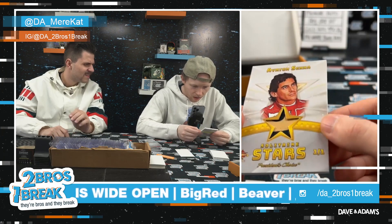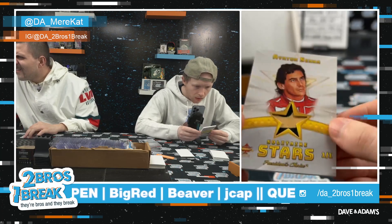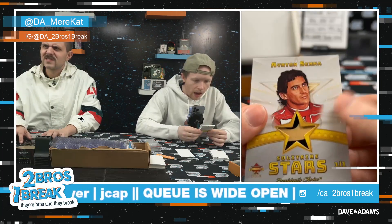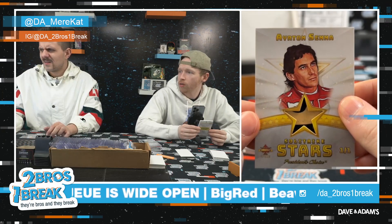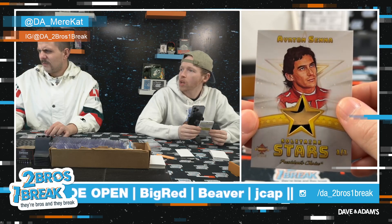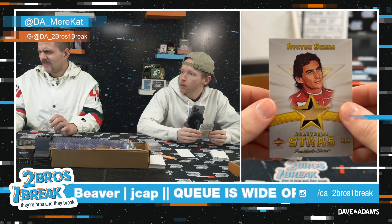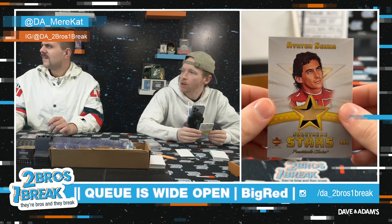Ayrton Senna! Solitaire Stars, one-of-one. Ayrton Senna — looks like a racer. How do you suppose his last name? S-E-N-N-A. Brazilian motorsports racing driver. To many, he's the greatest of all time, 25 years on from his tragic death. Three-time F1 championship, won 41 Grand Prix, 65 pole positions. Rest in peace. Ayrton Senna. That's nuts.